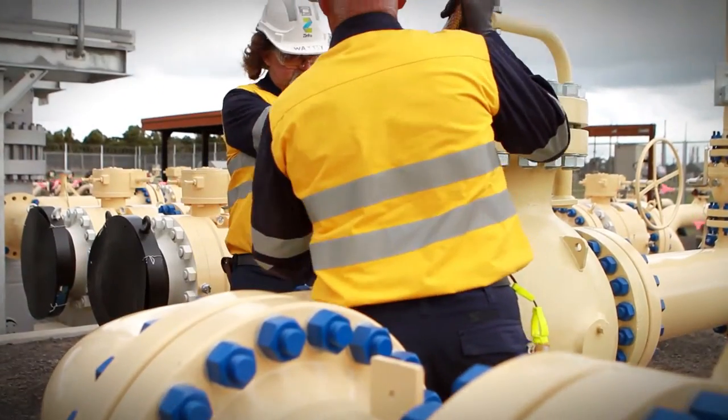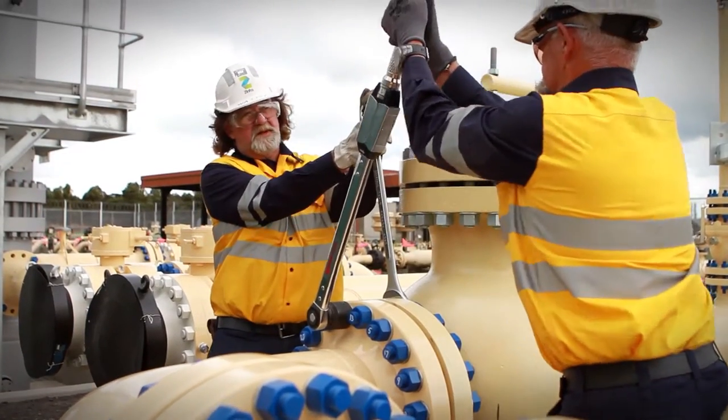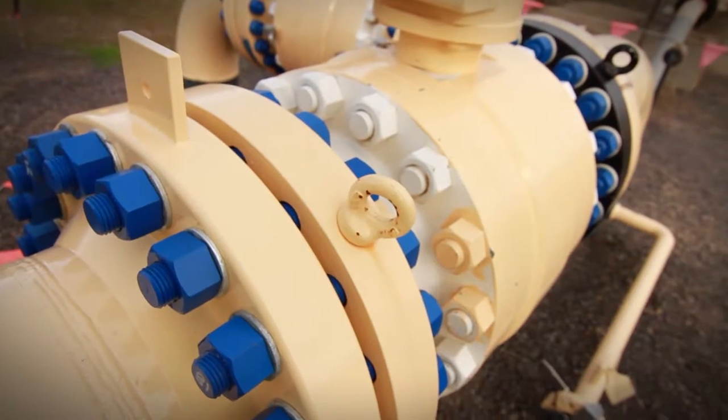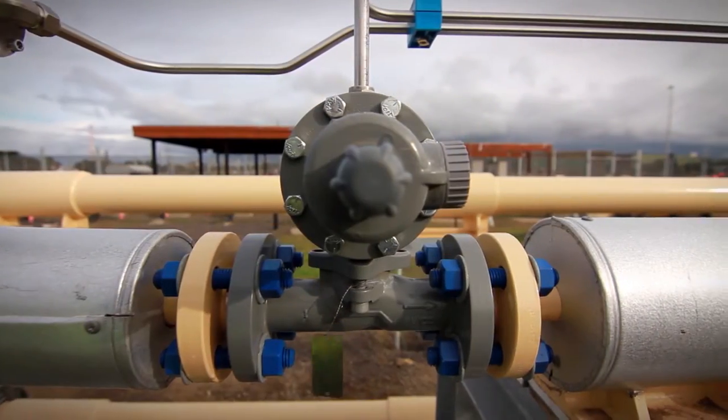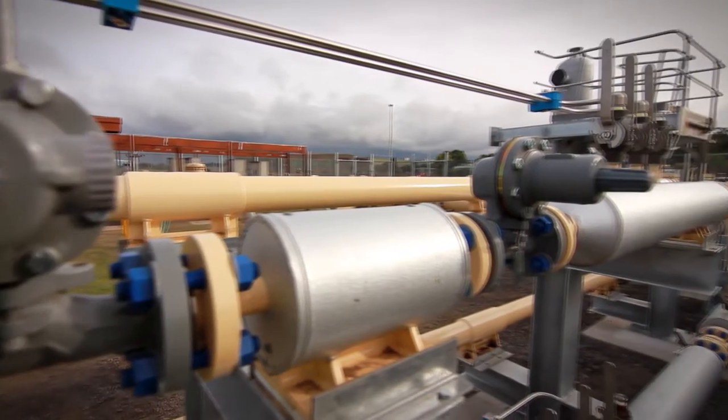The gas comes into the site and it is then fed through a new filtration system we've put in. It then goes into a heat exchanger which is serviced by a boiler system.